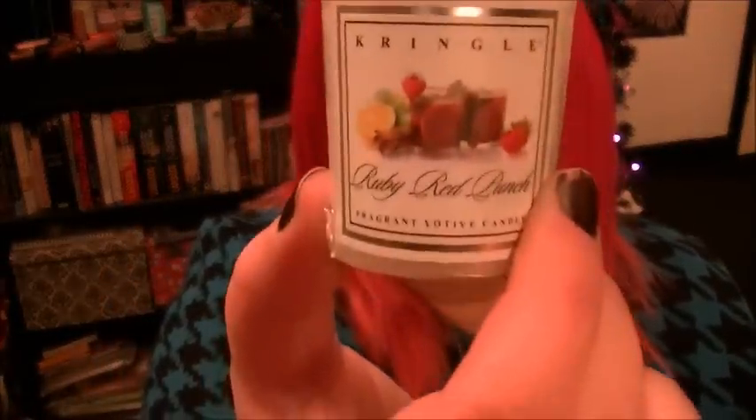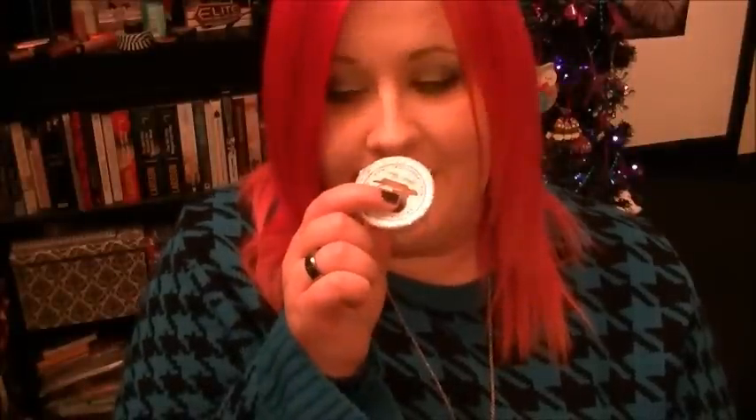Then we have this one which is Ruby Red Punch - this one's another votive. This one just smells of berries. I think there's cinnamon in there as well. Then we have this one which is Spiced Apple. I love apple scents but I'm not keen on the spiciness. Sometimes when you smell candles they can smell very different once you've actually got them open, but I could smell the apple and I love the apple, but the spiciness is not for me - but I will use it.